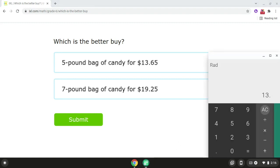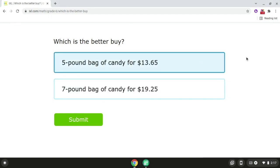So if we take $13.65 and we divide it by five, that will give us $2.73. Since $2.73 is less than $2.75, the five pound bag of candy is the better buy. So the answer for problem number two is the five pound bag of candy for $13.65.